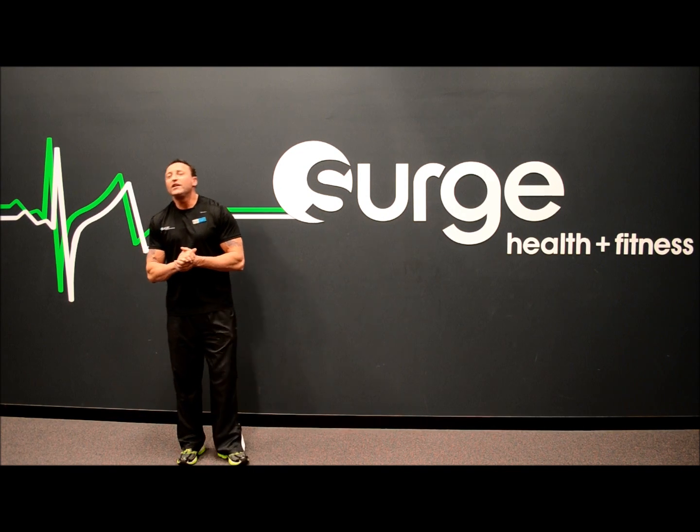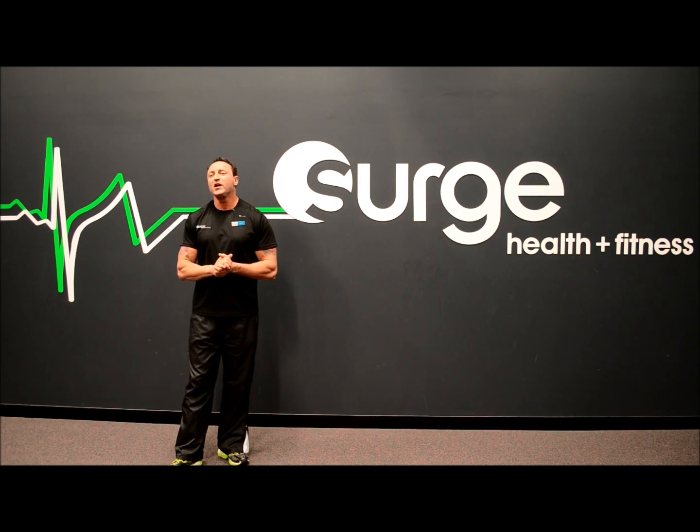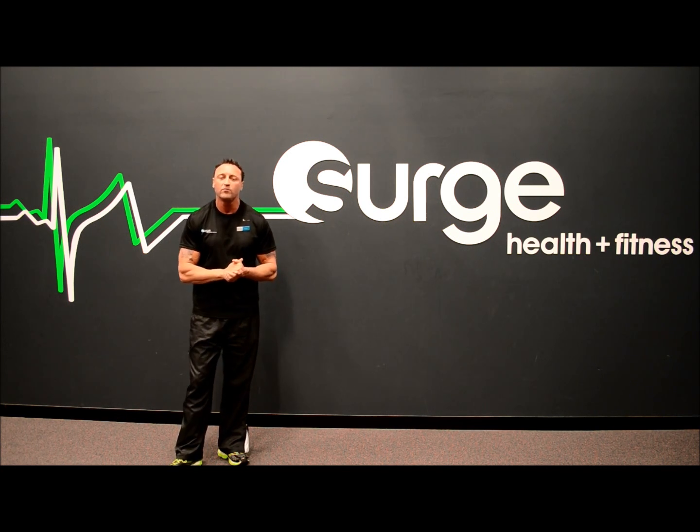Hi, my name is Rolf Shea, personal trainer here at Surge Health and Fitness. Today I'm going to be discussing and explaining why stretching is an important and beneficial part of every workout.